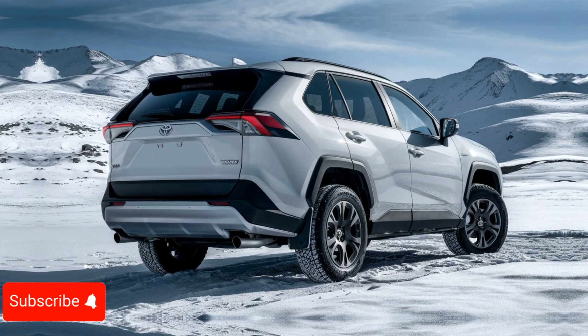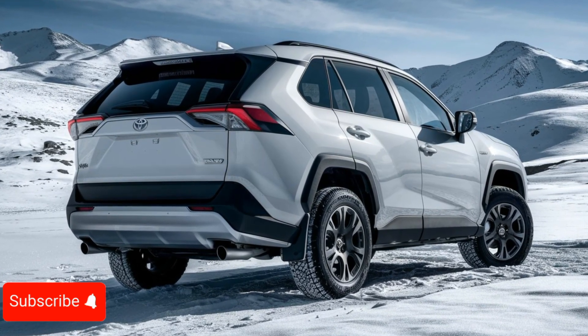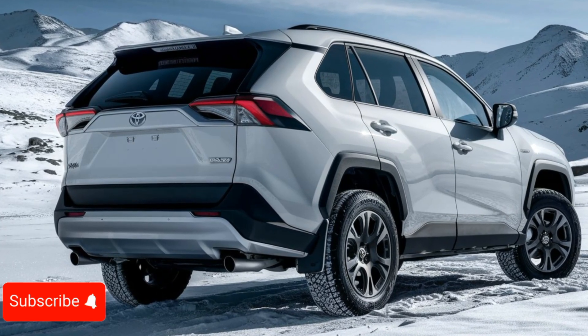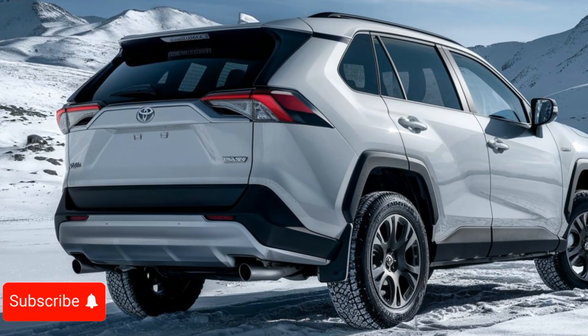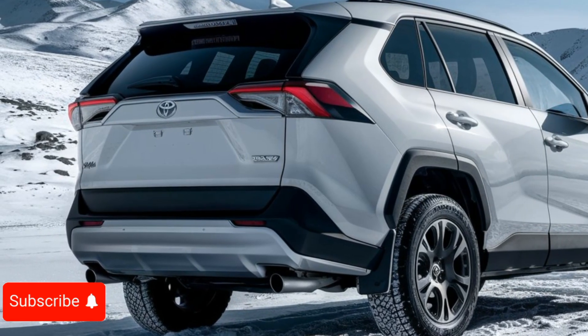The 2025 Toyota RAV4 is a well-rounded compact SUV that offers a compelling blend of performance, design, and technology. Whether you're looking for a family-friendly commuter or a capable adventure companion, the RAV4 is sure to impress with its versatility and attention to detail.